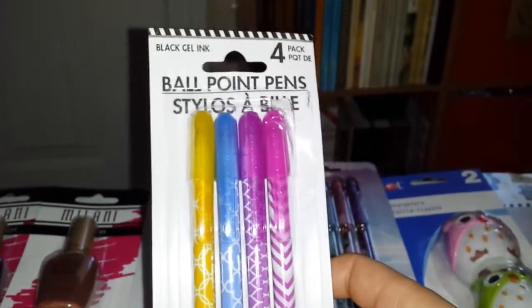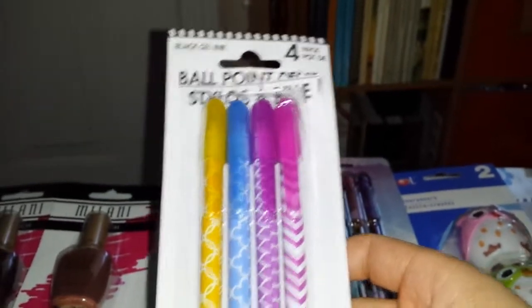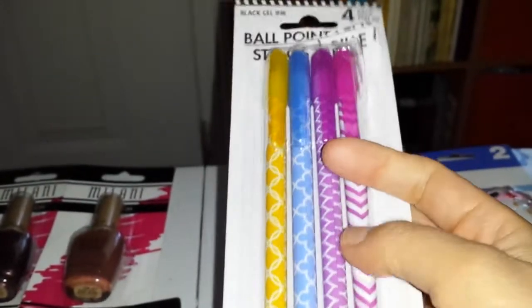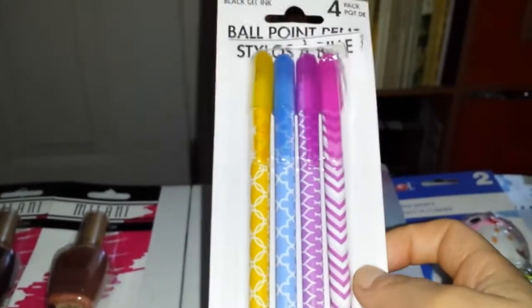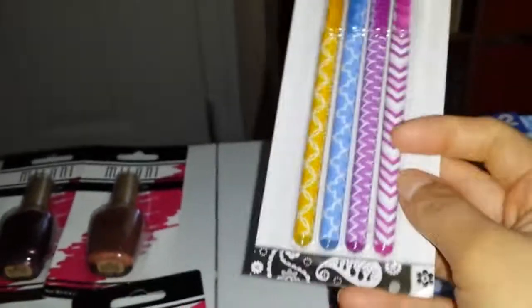I also picked up this pens for me — it's a four-pack of ballpoint pens, black gel ink. I actually really like this ink because it writes really smooth. I like the way it looks and I really like the print on the pens and the colors outside. I'm just going to throw them in my purse because sometimes you need a pen and then you don't have one.